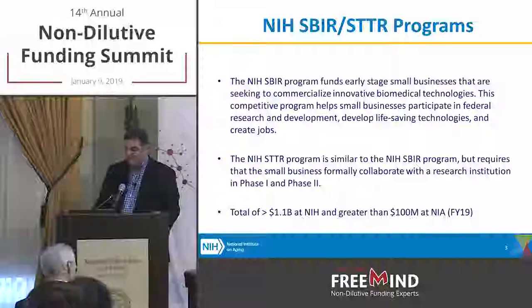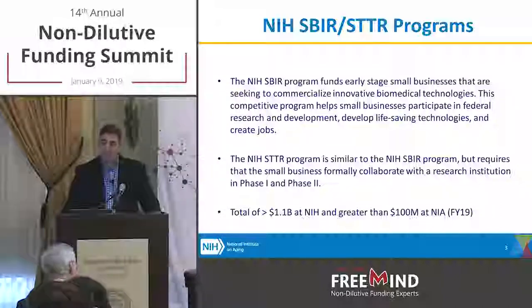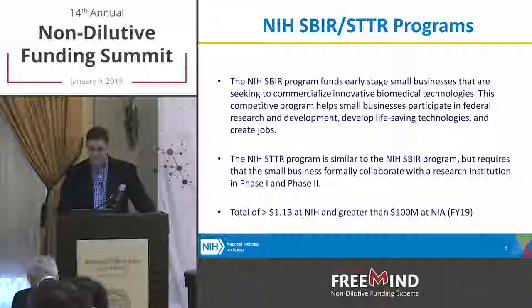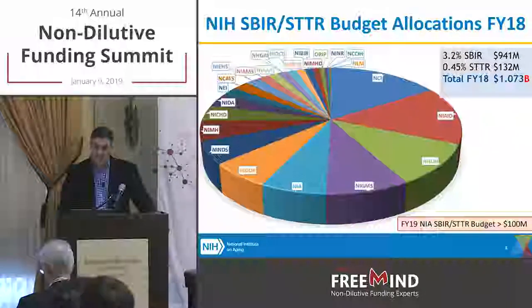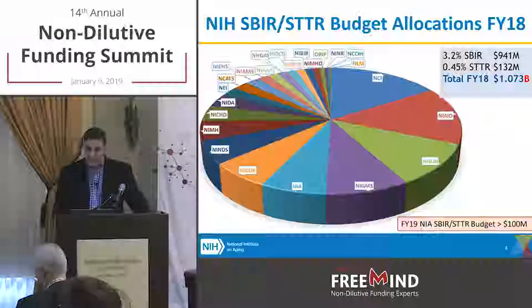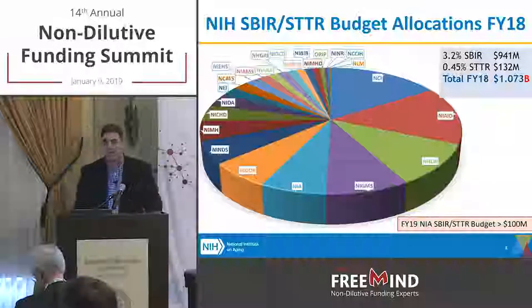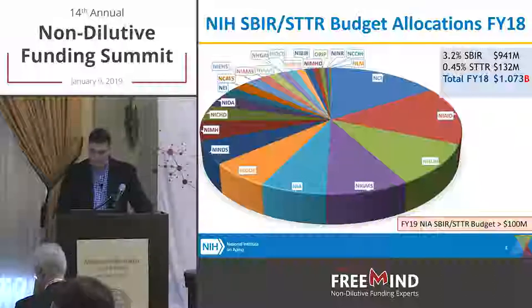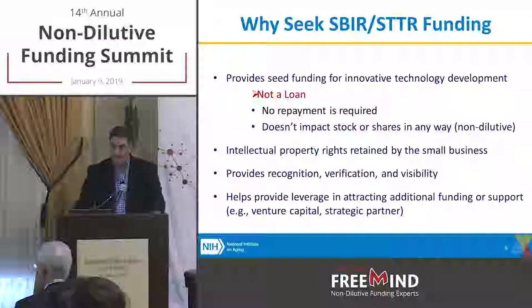The NIH SBIR program, as Matt mentioned, is now a total of over a billion dollars at the NIH, and at the NIA specifically it's about $100 million. The NIA — National Institute on Aging — is now the fourth largest institute, with over $100 million just for small businesses through the SBIR and STTR program. The congressional mandates are 3.2% for SBIR and 0.45% for STTR.